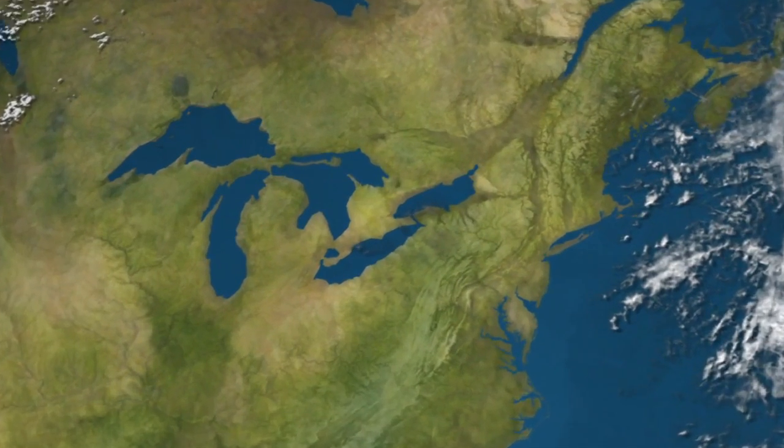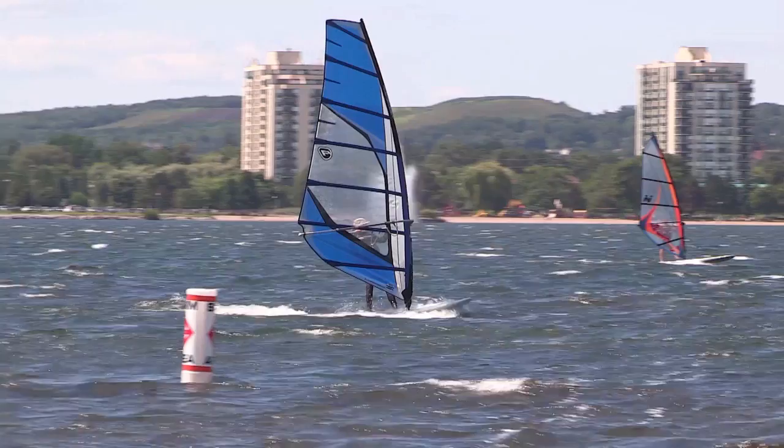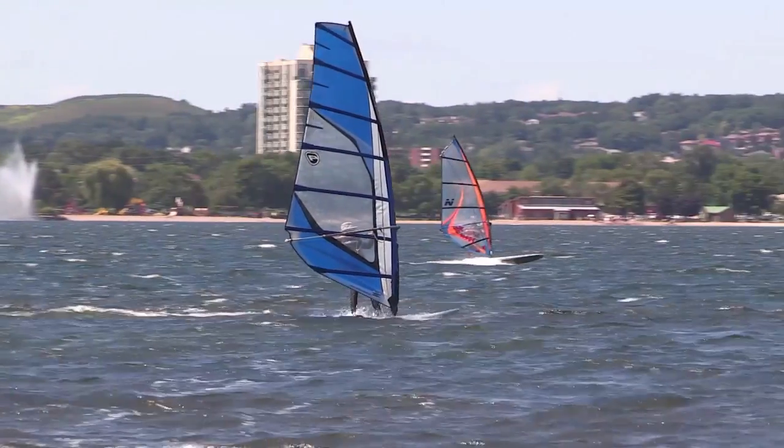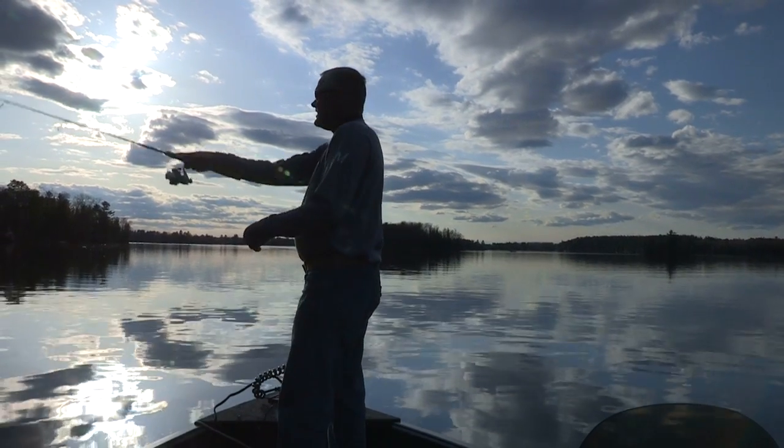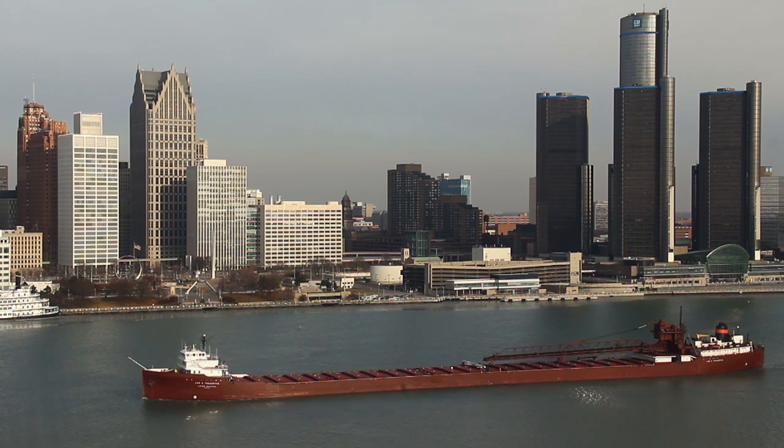The Great Lakes. The largest bodies of fresh water in the world. Home to thousands of water enthusiasts, fishermen, those who make their living on the lakes, as well as commercial shipping along waterways from port to port.